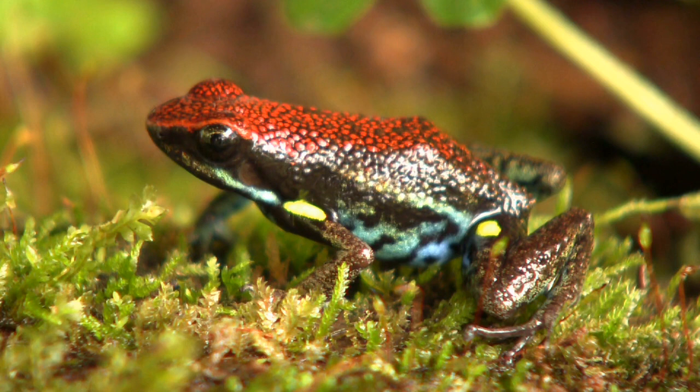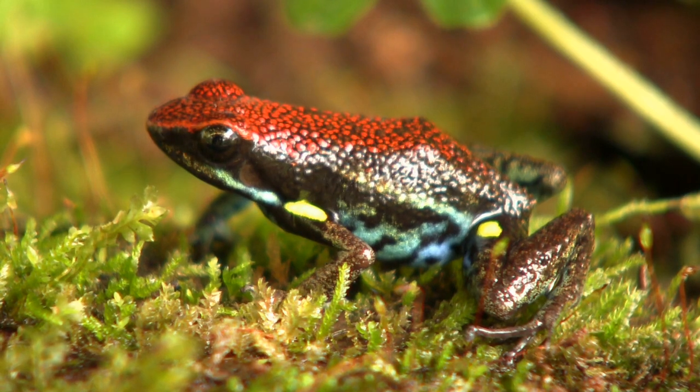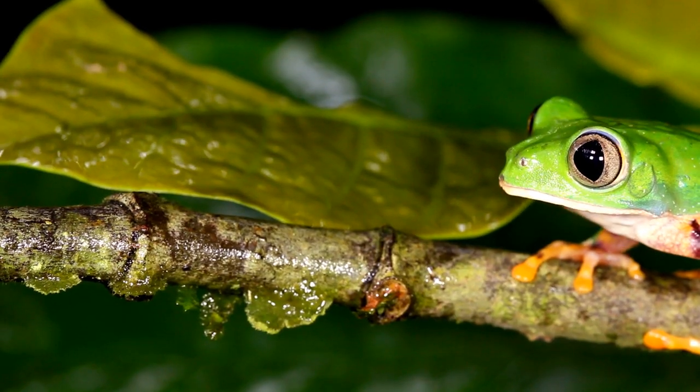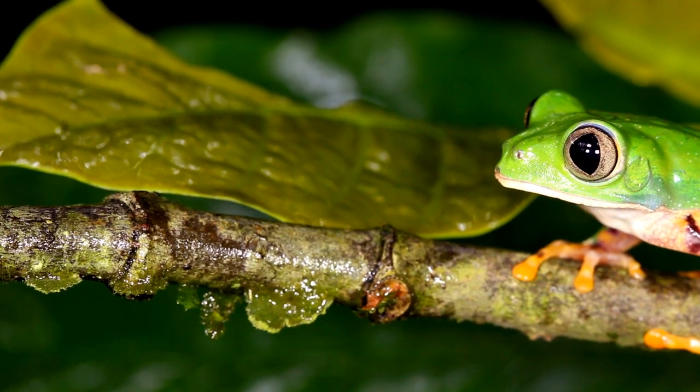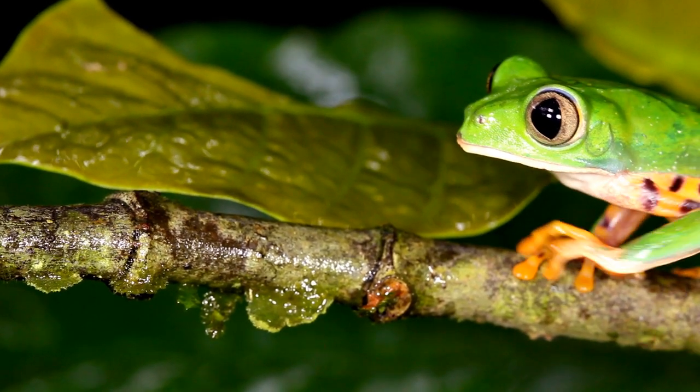On the other hand, the female strawberry poison dart frog shows her dedication by laying eggs on land. After they hatch, she transports her tadpoles to water-filled bromeliads on her back. She continues to nurture them, feeding them unfertilized eggs until they are fully grown.